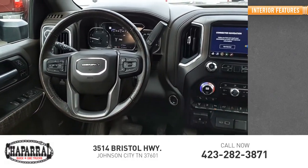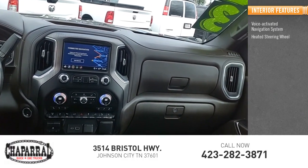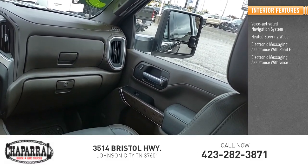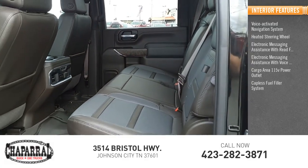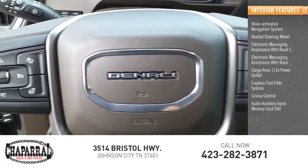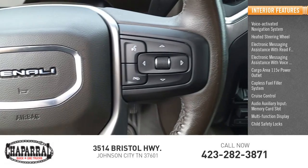Inside you'll find a voice-activated navigation system, heated steering wheel, electronic messaging assistance with read function, electronic messaging assistance with voice recognition, cargo area 115-volt power outlet, capless fuel filler system, cruise control, audio auxiliary input, memory card slot, multi-function display, and child safety locks.